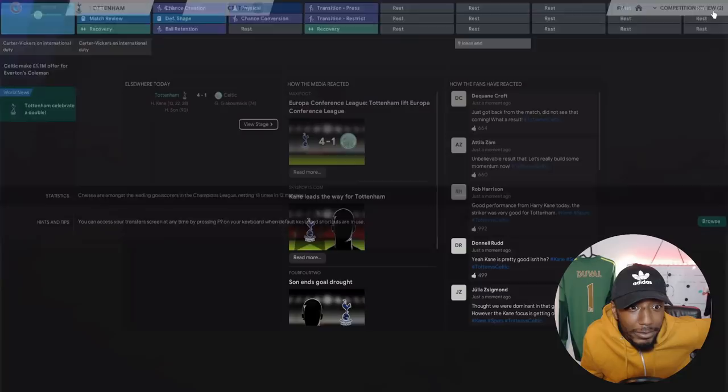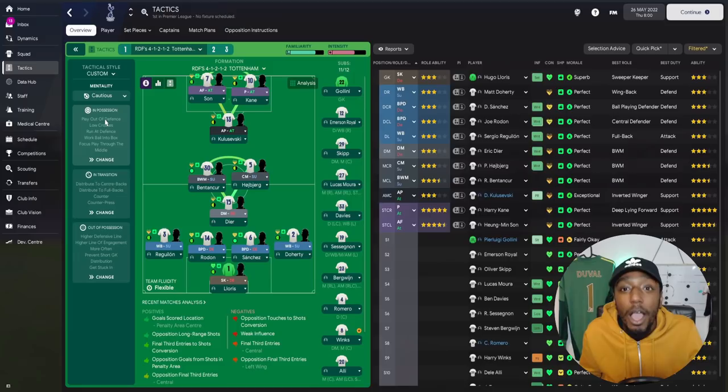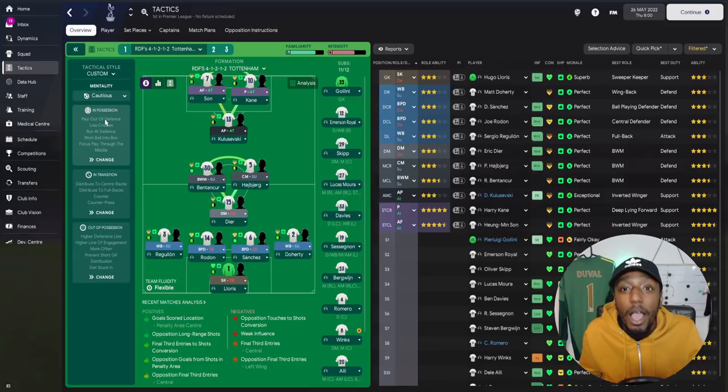No trophy ceremony shown, but that wraps up the video. I hope you enjoyed this perfect 4-4-2 diamond tactic for Tottenham Hotspur, leading them to the Europa Conference League title. If you enjoyed it, make sure you're subscribed, like the video, and leave a comment — that all helps the channel. Shout out to my Patreons. Stay safe, see you soon!